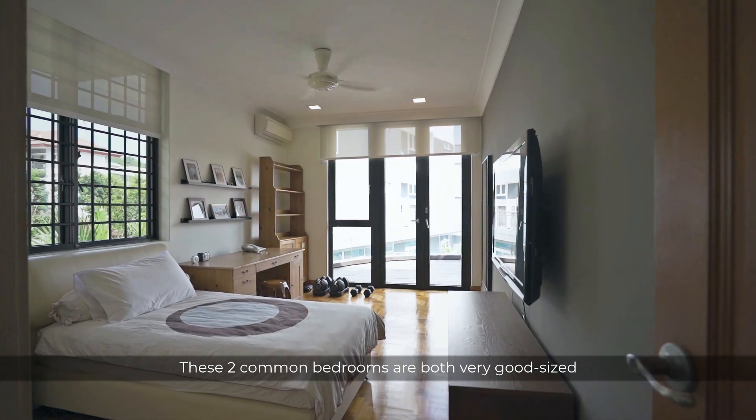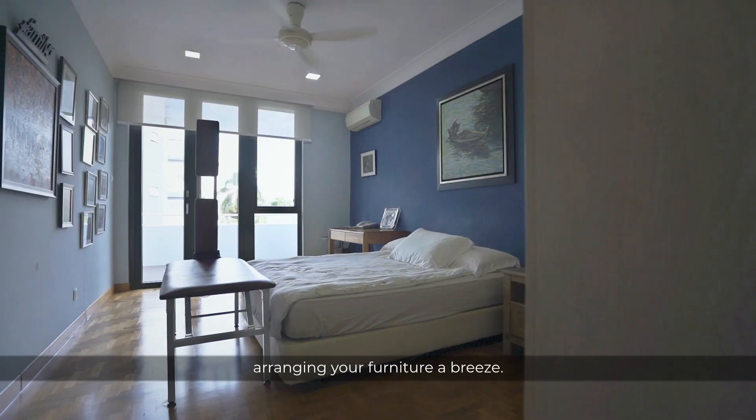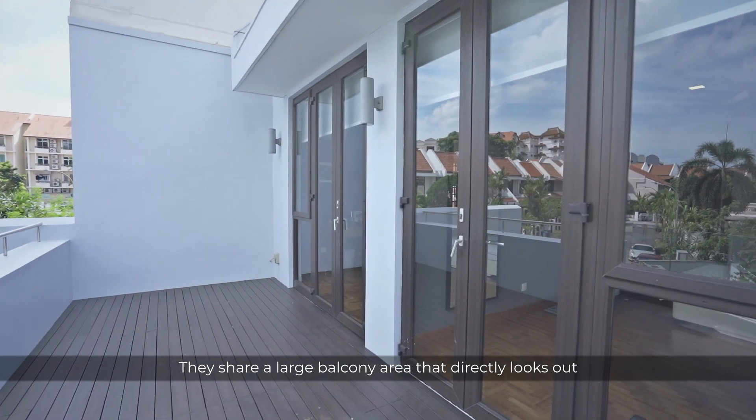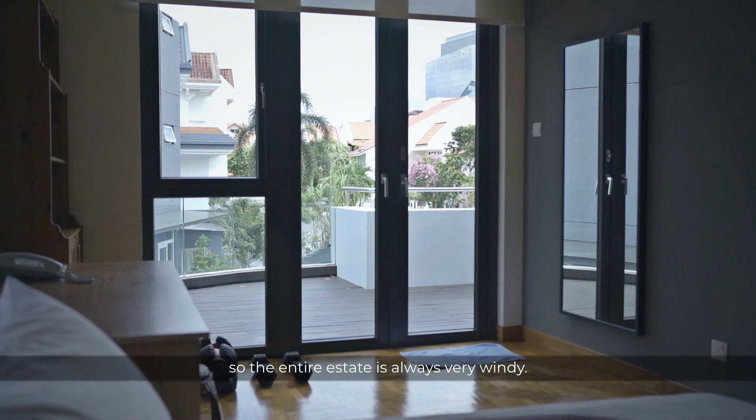These two common bedrooms are both a very good size and boast a spacious and regular layout that makes arranging your furniture a breeze. They share a large balcony area that directly looks out towards the park, so the entire estate is always very windy.